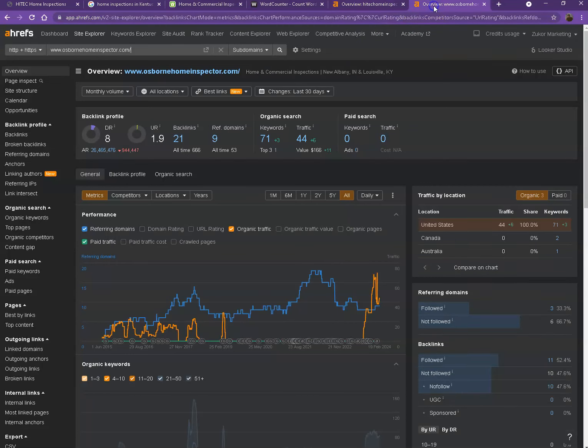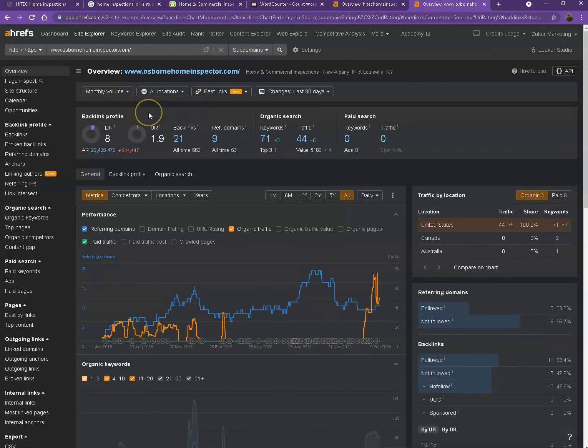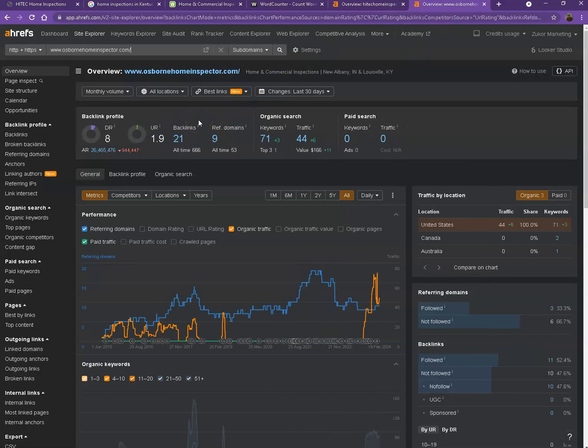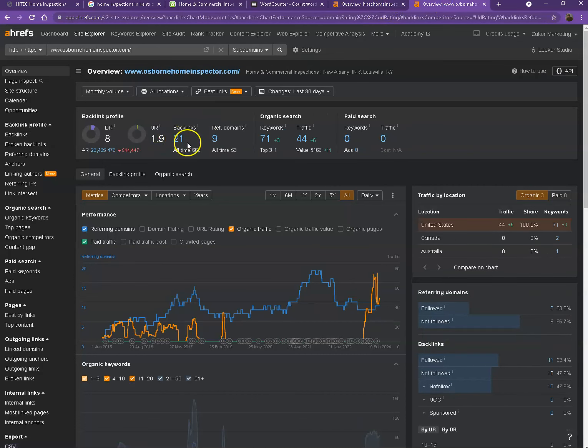I also have your competitor's website pulled up here, so we'll be comparing the numbers to see what they have differently. Starting off with DR, it actually shows that they have higher numbers, which means Google finds their website more trustworthy. However, you have more UR, which means Google finds your website stronger. The reason Google trusts their website more is because they have more backlinks and more keywords, which results in more traffic. So with that being said, let's go ahead and talk more about backlinks and keywords and discuss the importance of these.